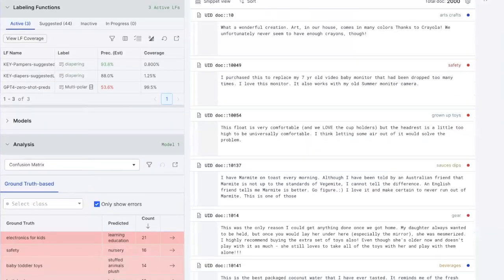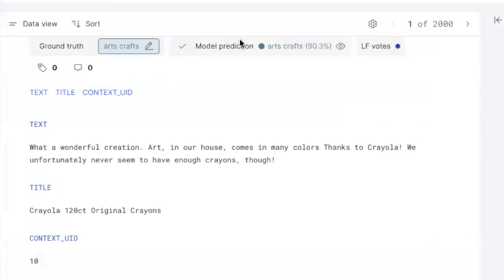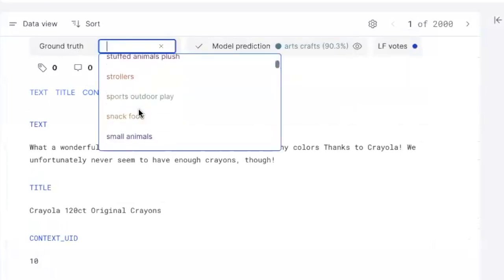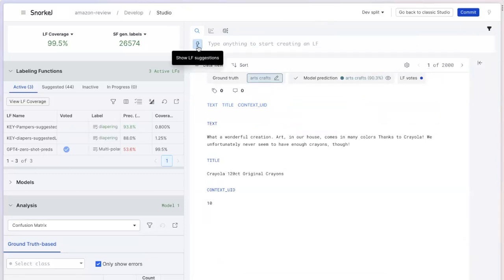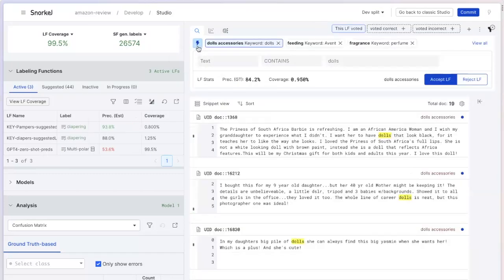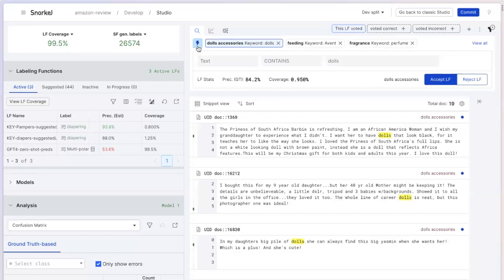I'm really excited about introducing auto-suggested labeling functions. My goal here is to classify these Amazon reviews into one of 50 or more categories. Getting started could be a little bit daunting for this type of problem, but with some of these iteration features, it can be a little bit more intuitive. I click open the auto-suggest feature, and right away, I have the ability to look at patterns that Snorkel has identified as particularly salient or interesting.